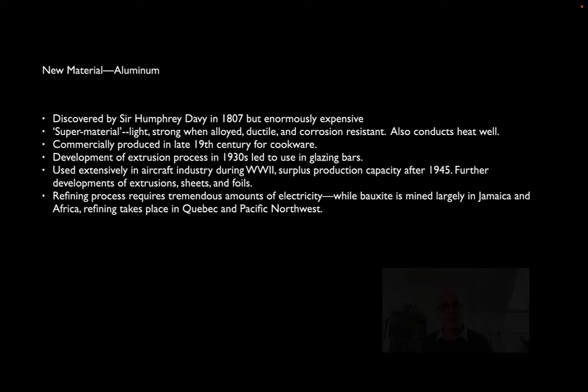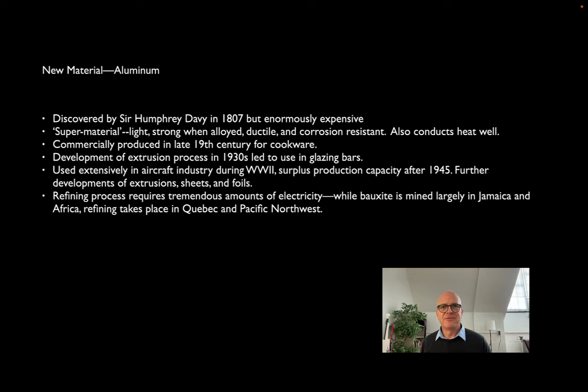Another new building material comes into play around World War II: aluminum. Aluminum is a naturally occurring but very difficult to extract metal discovered as early as 1807. Because it is tied up in the ore called bauxite, it's very difficult to obtain. But it's worth the effort for many reasons — it's incredibly light, very strong particularly when mixed with other metals, and it's exceptionally ductile. Aluminum is nearly as strong as steel, but much more ductile and workable, so it can't just be rolled but can also be extruded, which creates much finer possibilities and much finer details.